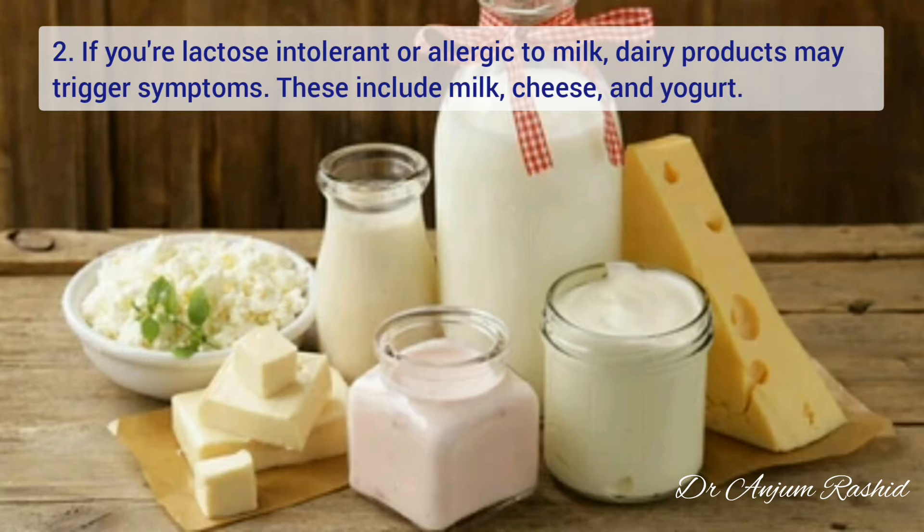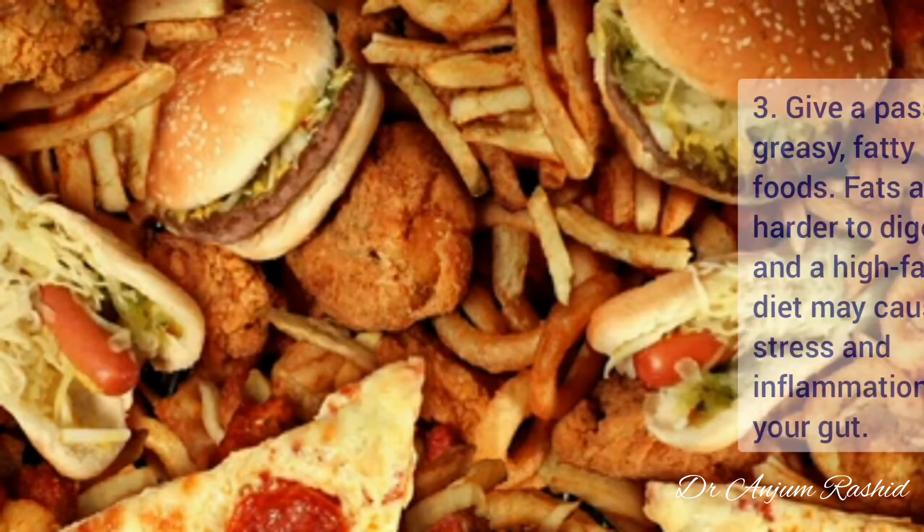At number two is milk. If you are lactose intolerant or allergic to milk, dairy products may trigger symptoms. These include milk, cheese, and yogurt.